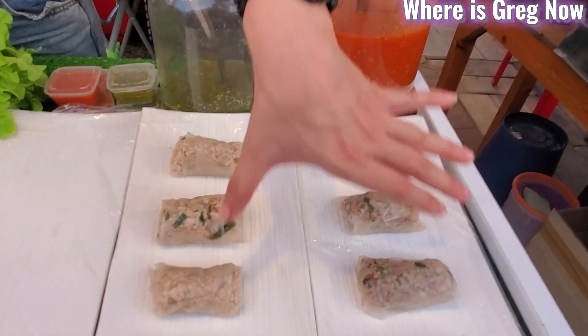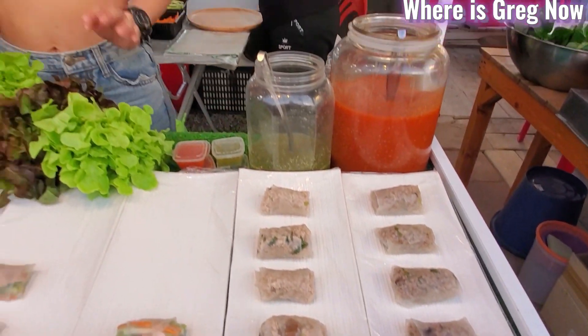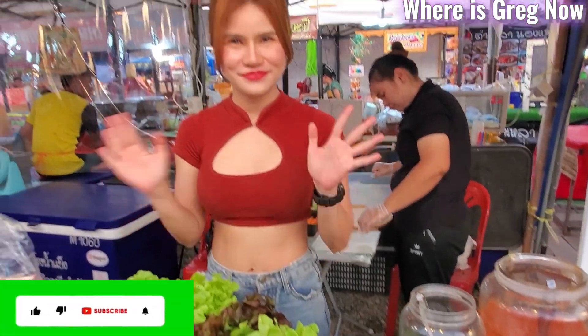These are Vietnam rolls. Okay, great — these look delicious.